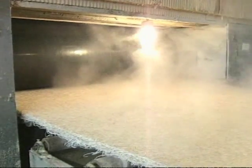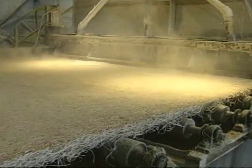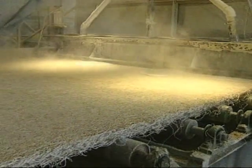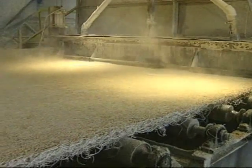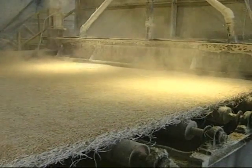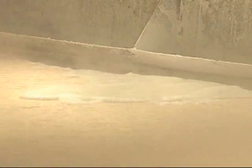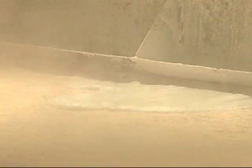Upon leaving the press, the now semi-rigid mat receives a flood coat of after-treatment consisting of water, limestone, and sodium silicate. This solution adds filler, strength, and machinability to the final product. The mat then passes through a high-pressure area that ensures the entire mat is thoroughly coated with after-treatment.